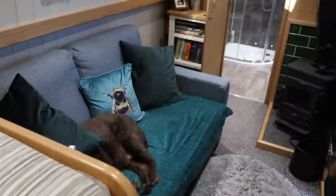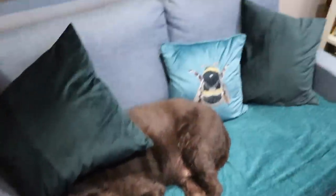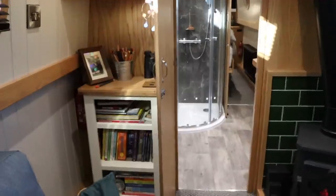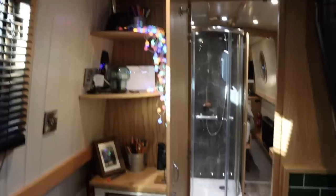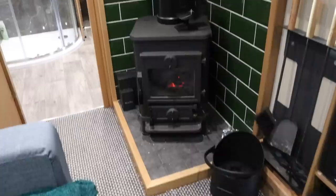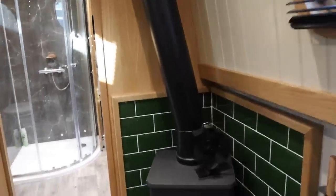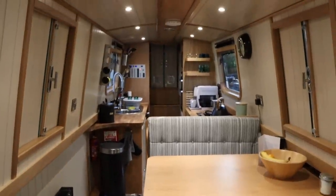Dexter's bed - but where's Dexter? Oh, cheeky. Good job we've got a cover on the sofa! Our oak bookcase which matches the interior of the boat, built-in shelves, a squirrel fire and companion set, our flat screen TV and sound bar that we brought from the house. The LED lights really make the space feel larger as well.